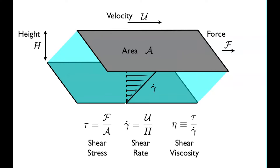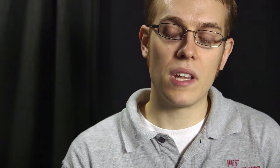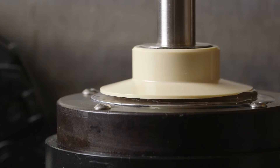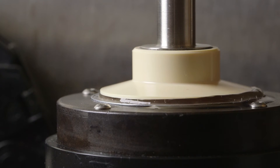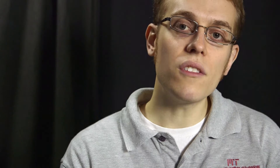A major challenge in rheometry is the characterization of viscoelastic liquids at very large deformation rates on the order of a million inverse seconds, which are found in applications from the chewing of foodstuff to industrial applications like coating flows or flows through porous media. Conventional rheometric techniques are ill-suited to these high deformation rates on account of the onset of flow instabilities, like inertial turbulence, which confound the accuracy of measurements and generally limit the reliability of these techniques to deformation rates of at most around 1,000 inverse seconds.